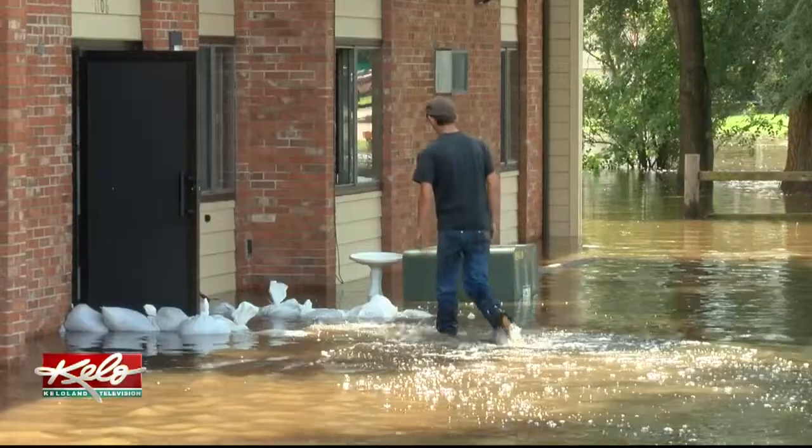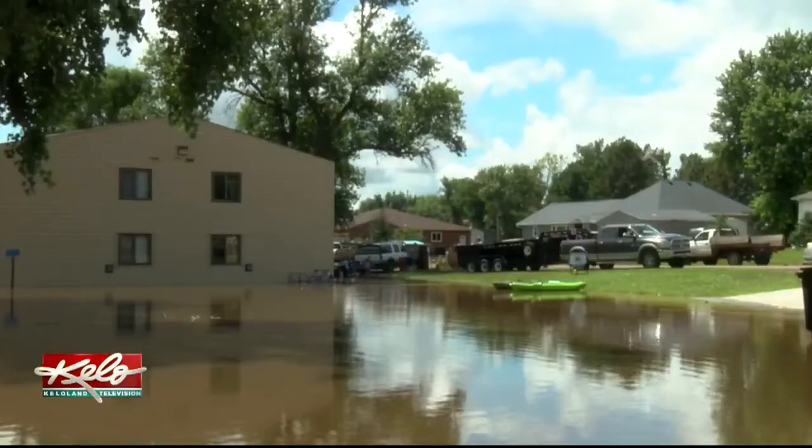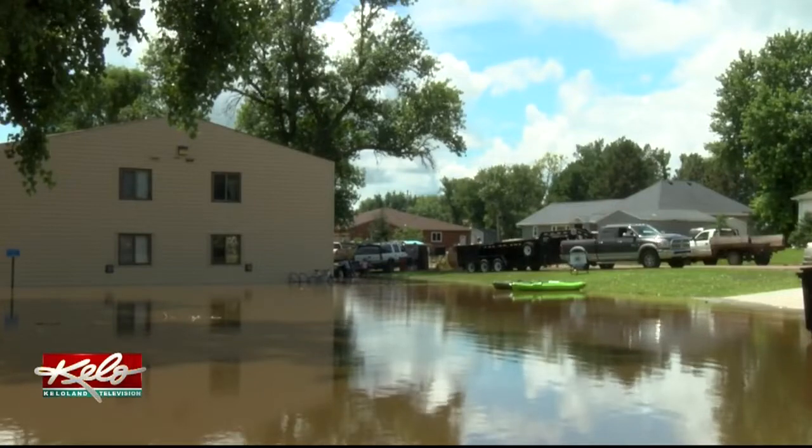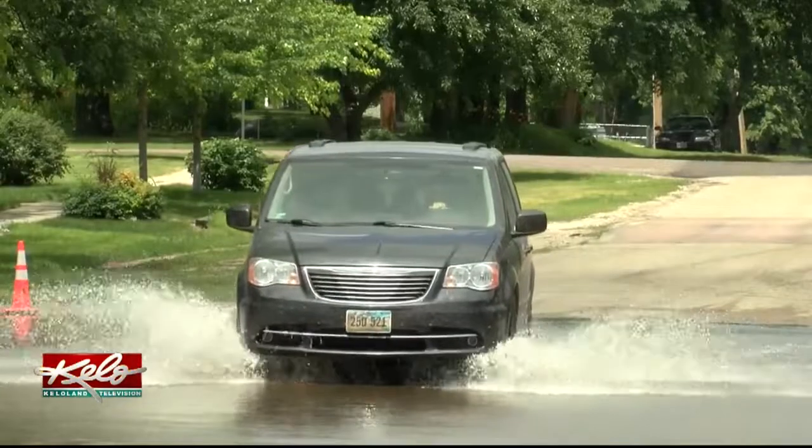Armour resident Riley Hurlicek is spending part of his day helping get people and their belongings out of an apartment complex. This morning, got up at seven, looked out the backyard, and our fence was underwater.